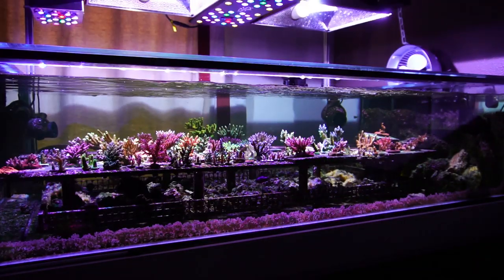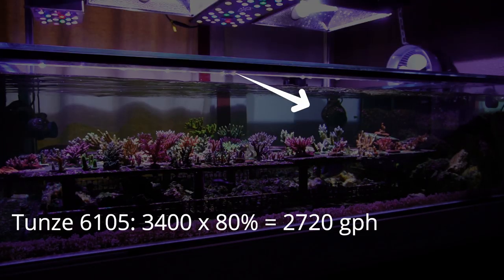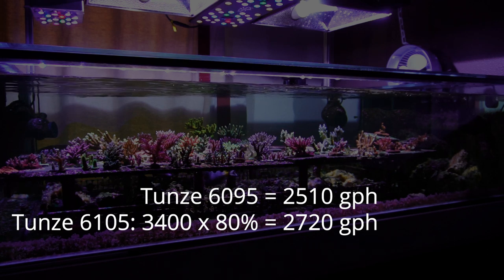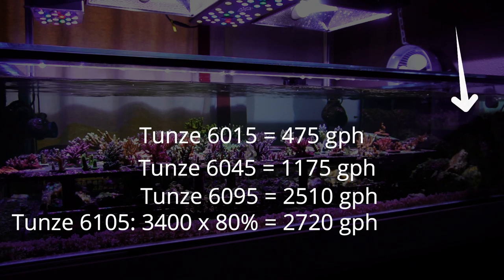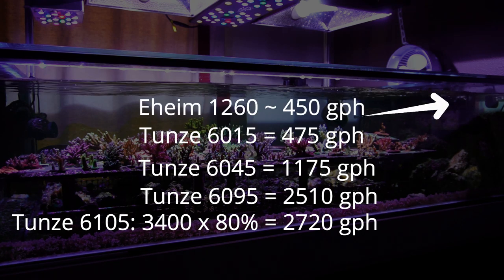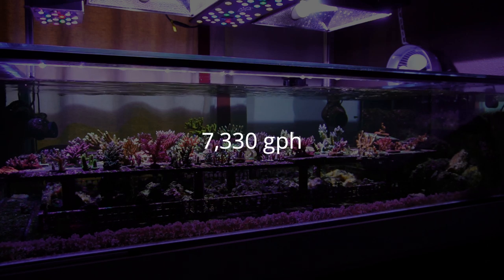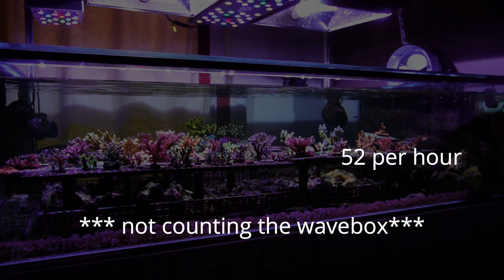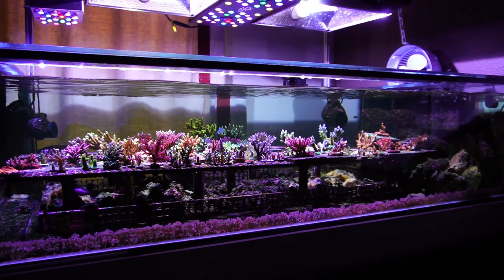For my 140-gallon frag tank, I have one Tunze 6105 pulsing from 30 to 80 percent, one Tunze 6095 pulsing at a maximum 100 percent, one Tunze 6045 at 100 percent, one Tunze 6015 at 100 percent, and the return pump which adds another 450 gallons per hour. This all adds up to 7,330 gallons per hour. Dividing that by 140 translates to 52 times volume turnover per hour.